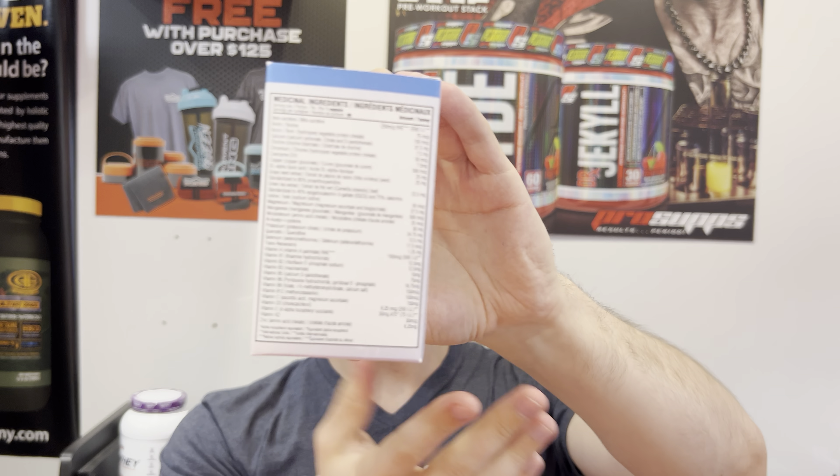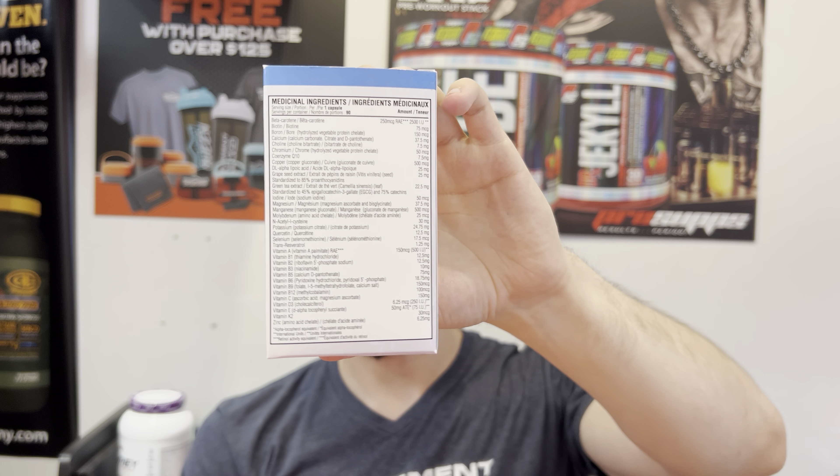There's a long list of ingredients, and I'm going to break it down and talk a little bit about it. This is excellent for general health, helps prevent nutritional deficiencies, fights against oxidative stress, and supports a healthy immune system. It has 2,500 IUs of beta carotene, which is what gives you good eyesight.